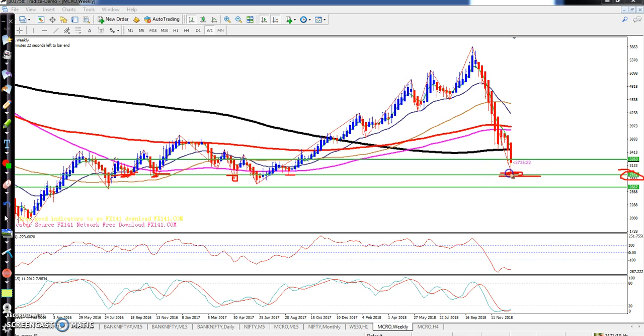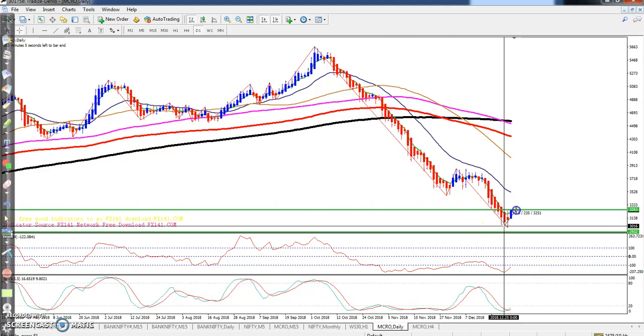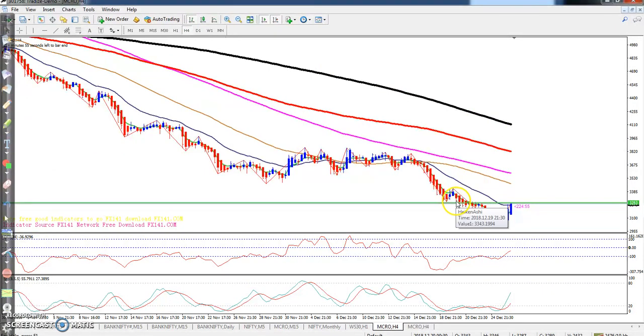So I told you that from this area you should stop selling and start buying around that area. From that area, at least 200 points have gone up. You can see that in the daily chart.